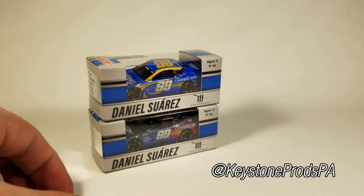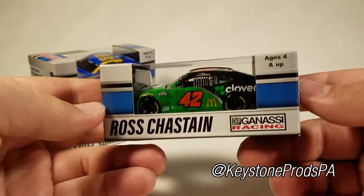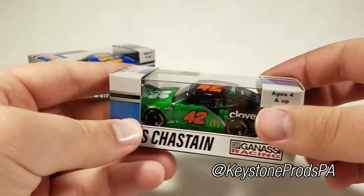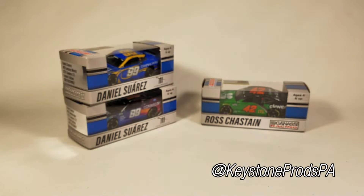Just as a little bonus sneak peek for what's also coming up, I also have Ross Chastain's 2021 Clover Camaro. So look out for a diecast showcase on that as well.